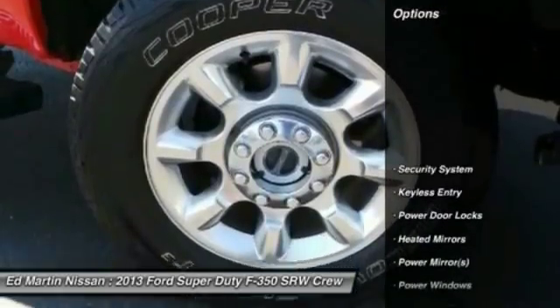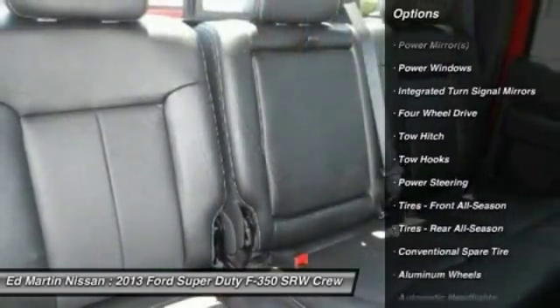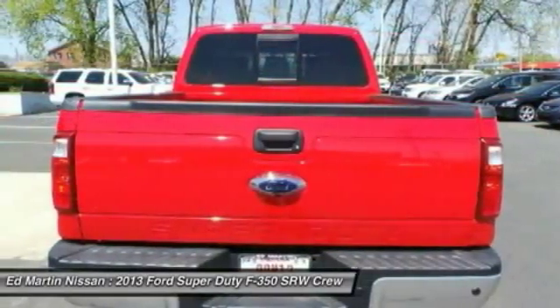Here are some of this vehicle's great options: tow hitch, steering wheel audio controls, power passenger seat, power steering, adjustable steering wheel, floor mats, keyless entry, aluminum wheels, 4-wheel drive, and a premium sound system.